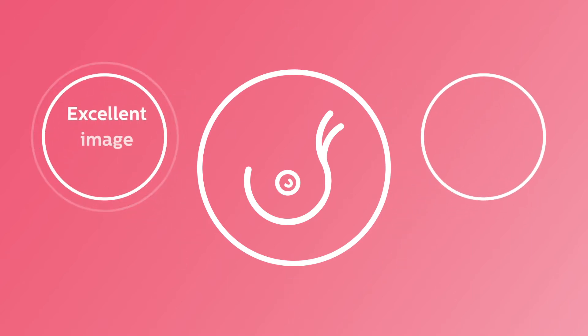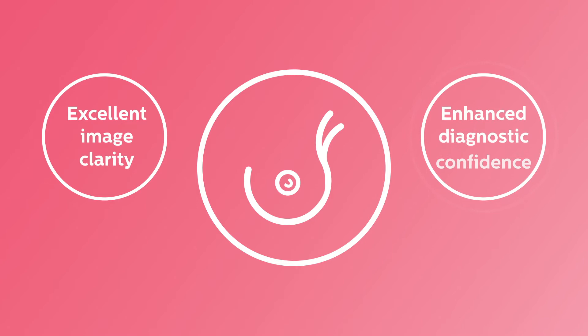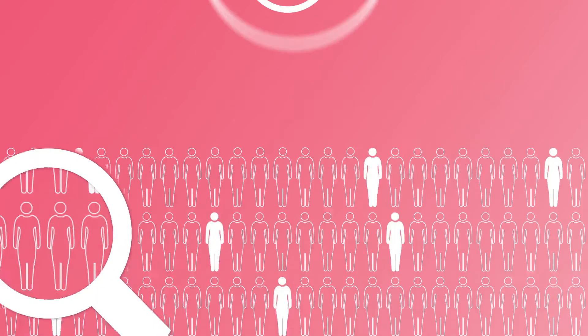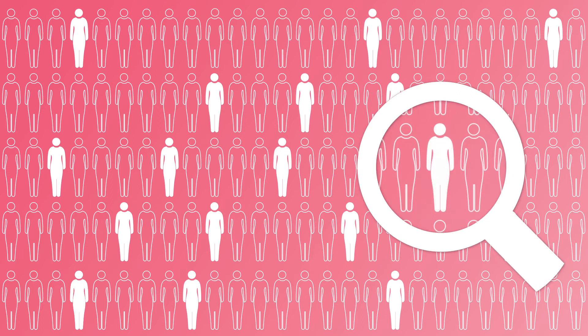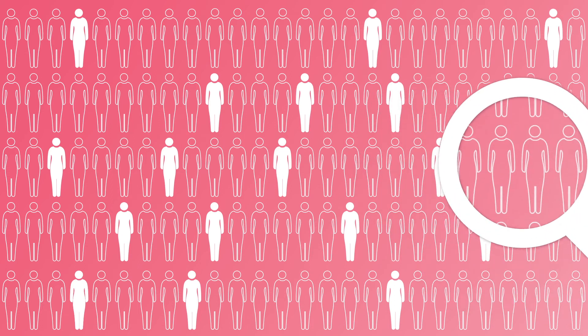Ultrasound provides excellent image clarity and enhanced diagnostic confidence in these difficult scenarios. With an ultrasound exam, more cases of breast cancer will be detected, so that more women can get the treatment they need.